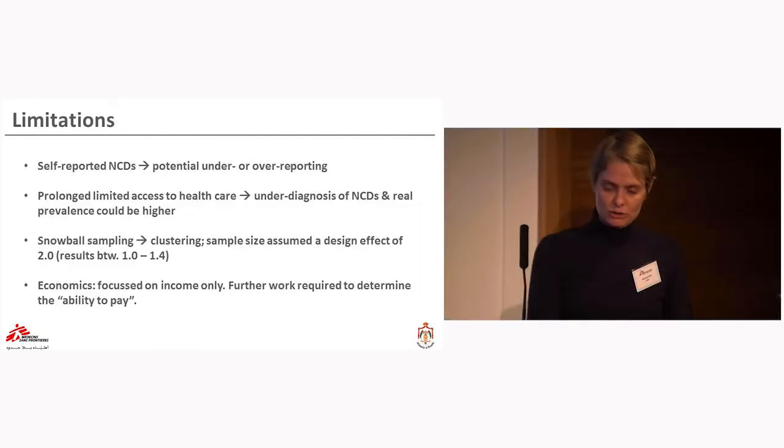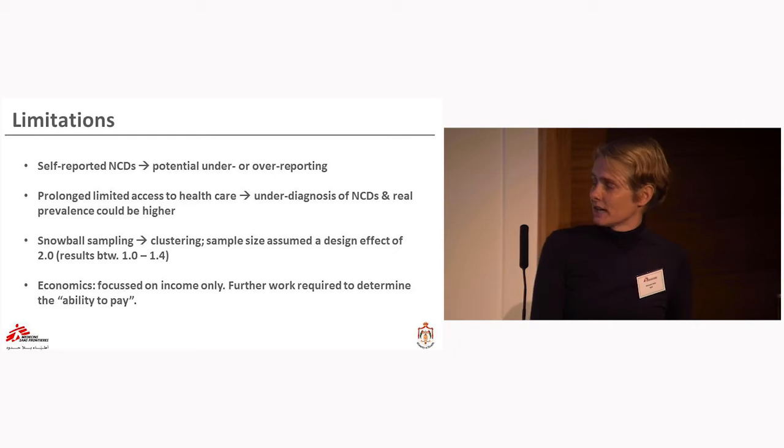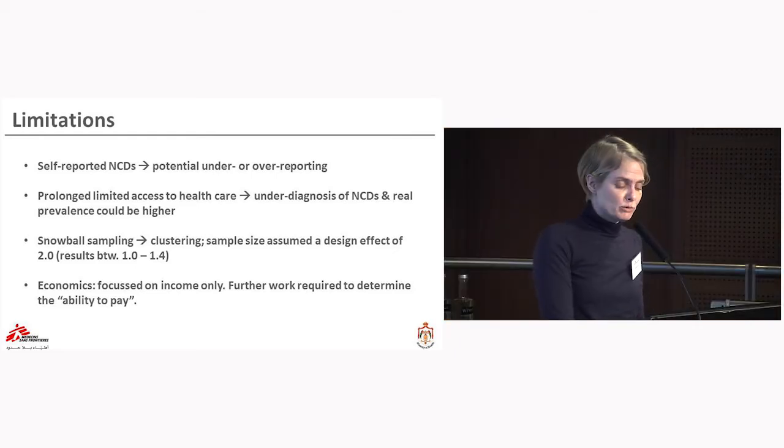A few limitations: we are talking about self-reported NCDs, which harbors potential for both under- and over-reporting. This is also a community with prolonged limited access to care, so we can expect under-diagnosis of NCDs — the real prevalence could in theory be higher. We used cluster sampling, and clustering effects were accounted for in the design and analysis. Lastly, we only looked at household income; the analysis should ideally examine ability to pay after subtracting costs for rent and essentials — additional analysis is needed.